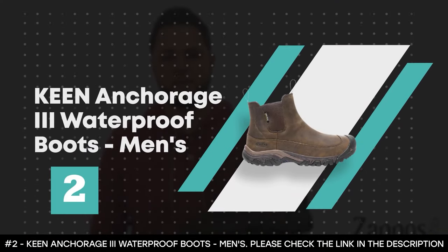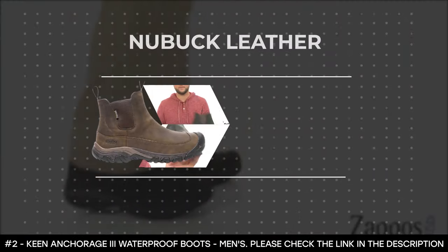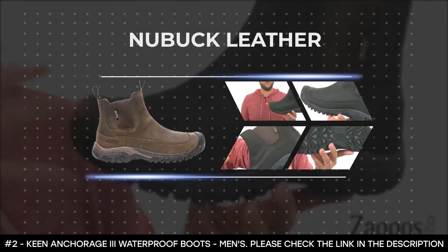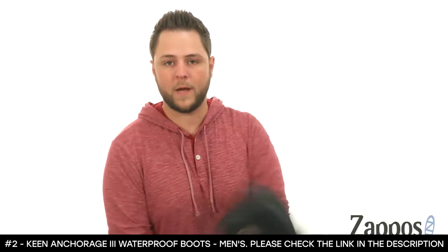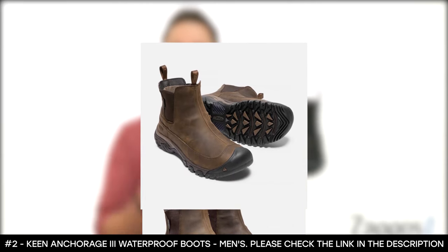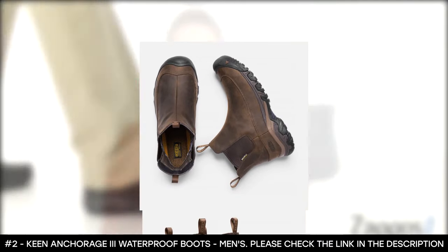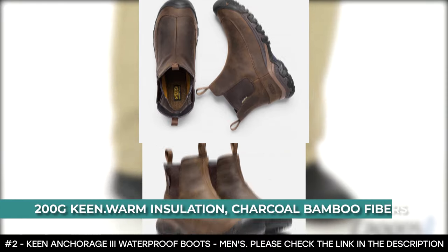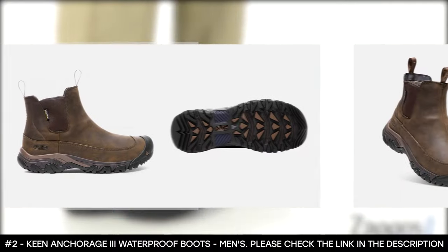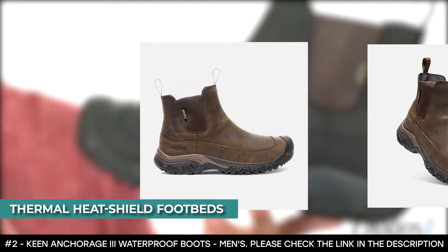Number 2: Keen Anchorage 3 Waterproof Boots, Men's. The Keen Anchorage 3 waterproof boots for men pair nicely with jeans or slacks while keeping your feet cozy. This winter boot for men is made from Nubuck leather, and thanks to the Nubuck leather uppers, it is lined with waterproof and breathable Keen Dry membranes. The 200-gram Keen Warm insulation is made from charcoal bamboo fibers, providing warmth when you need it most. It features thermal heat shield footbeds that capture warmth.